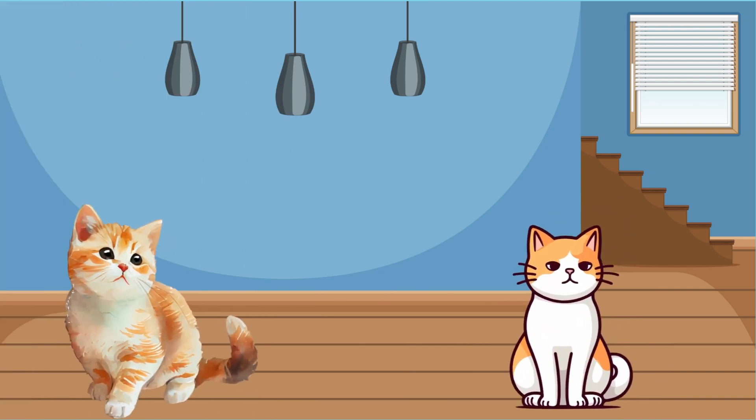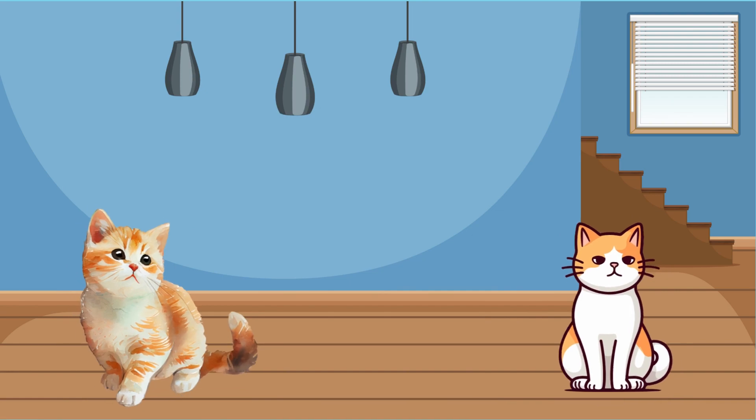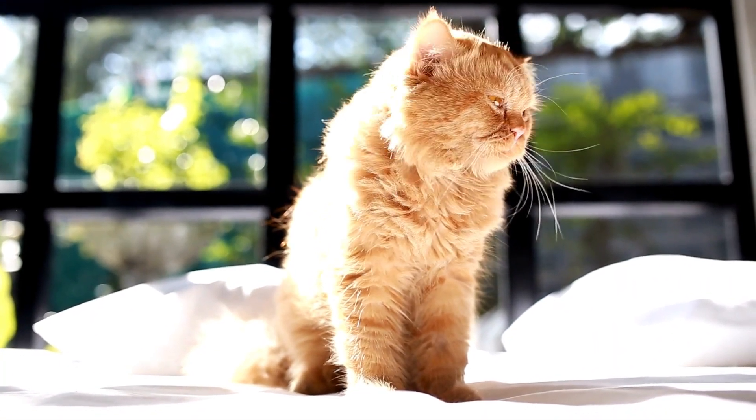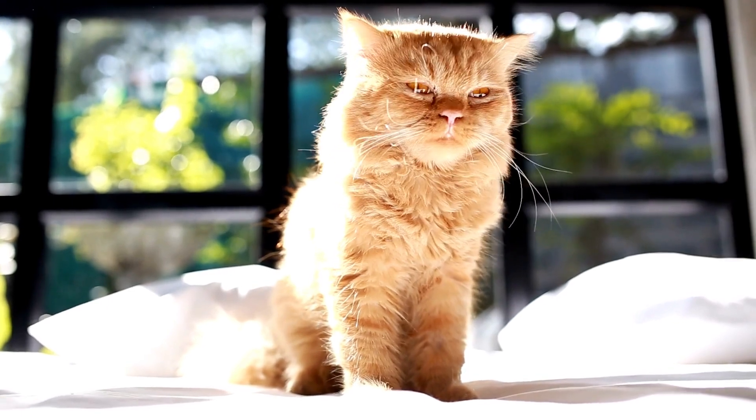Now let's meet cats, the agile and independent predators. They love grooming themselves and have sharp eyes. The key uniqueness of cats is agility and sharp eyes.